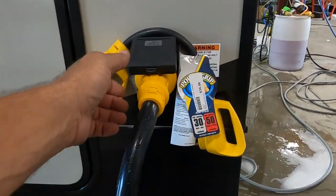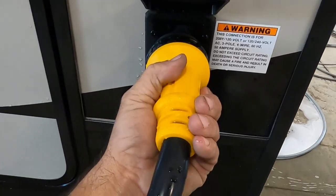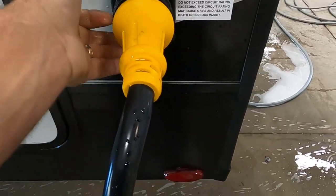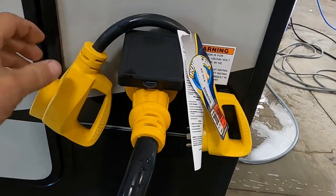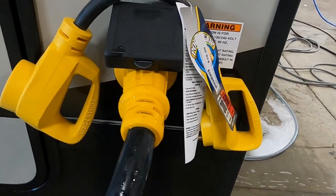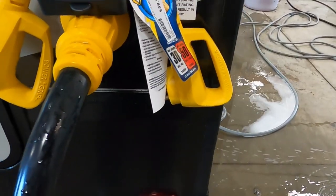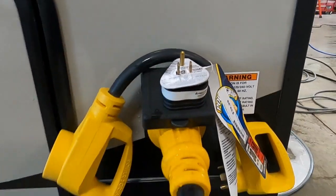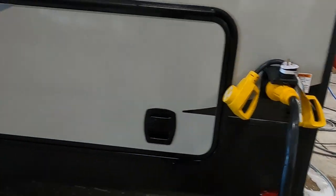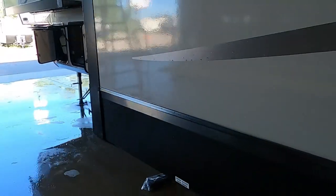Your power cord plugs in here at the rear of the unit. You'll plug in at about 11 o'clock and then turn it to the right. Put on your black washer at the end. If you need to plug into 30-amp service, there's a 50-to-30 dog bone adapter. And if you need to plug in at home, there's a 30-to-15 amp reducer that comes with it as well.